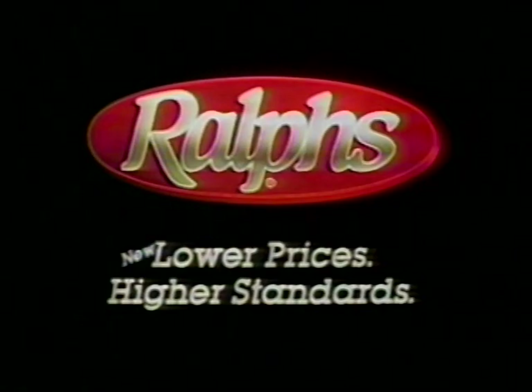Carolyn, do you believe people really save $2 or $3 on groceries at discount stores? I really don't. We don't believe everything we hear these days. They talk about discount prices at the discount stores, and I don't find them any cheaper than Ralph's. What would it take to make you go back to a discount store? Everything would have to be free. It sounds like you definitely wouldn't settle for anything less than Ralph's new lower prices and their higher standards.